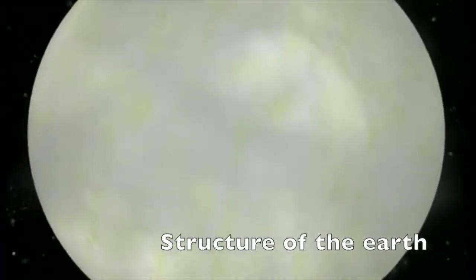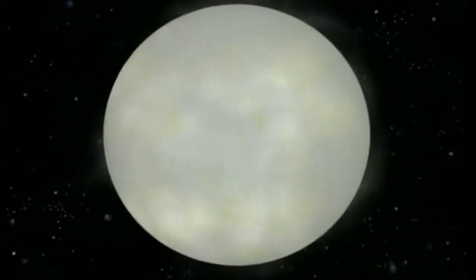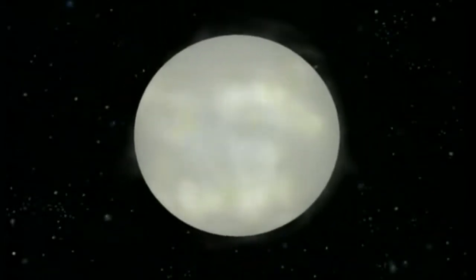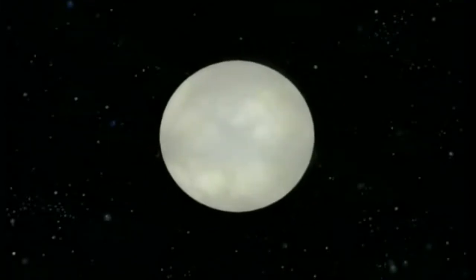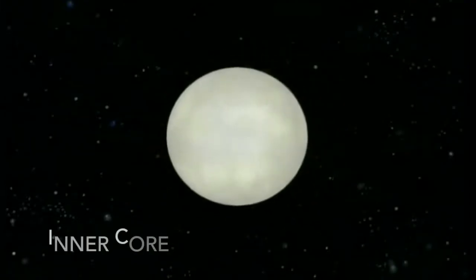The heart of the earth, its inner core, is a solid ball of iron and nickel. Here the pressure is so high it never melts, despite the intense heat of 3,700 degrees Celsius.